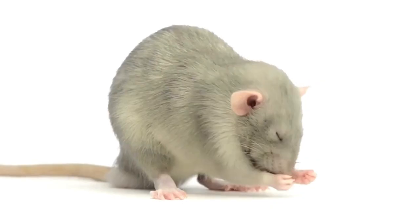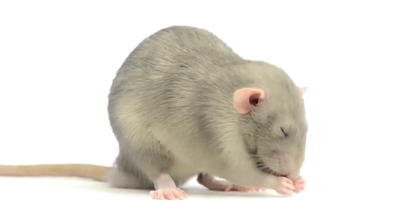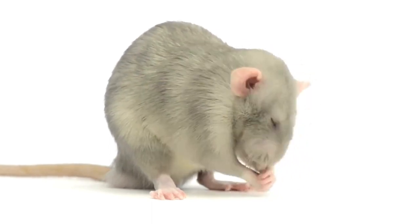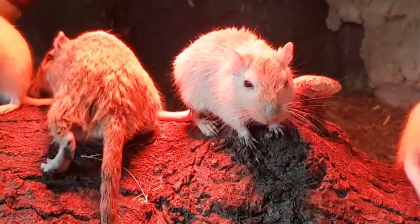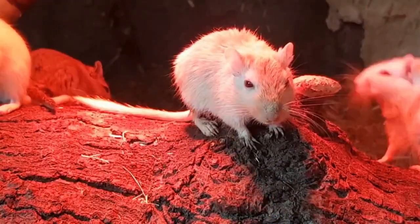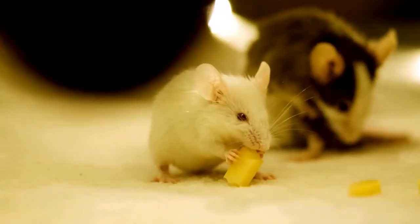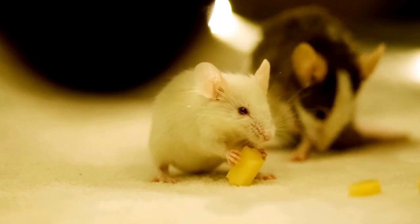And there you have it — 7 smells that mice and rats absolutely hate. These natural remedies can help you keep your home rodent free without resorting to harsh chemicals. If you found this video helpful, don't forget to give it a thumbs up, subscribe for more tips, and hit that notification bell so you never miss out on our pest busting content. Thanks for tuning in, and until next time, stay pest free.